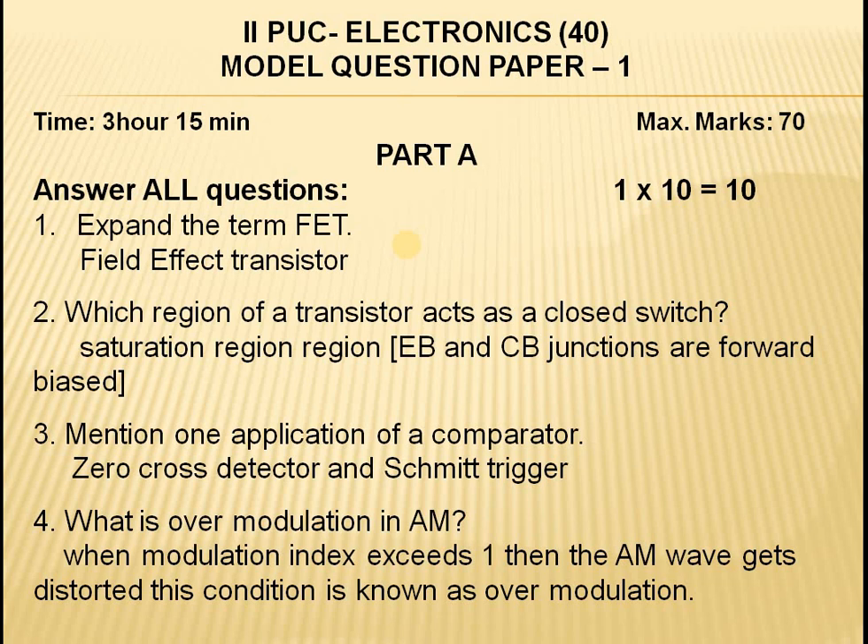Expand the term FET. If the expansion is asked, just write Field Effect Transistor — don't drag the answer.